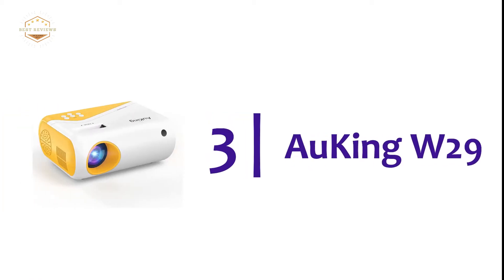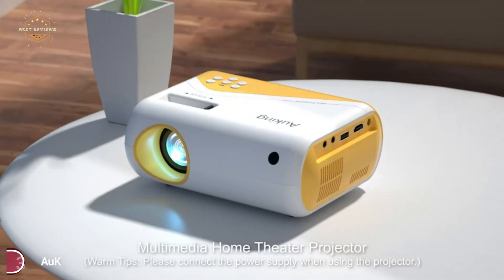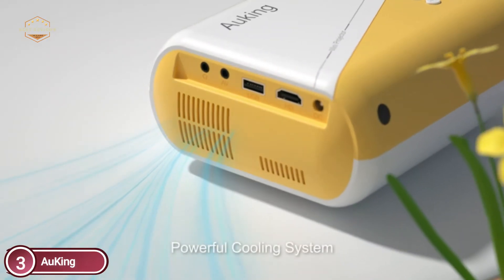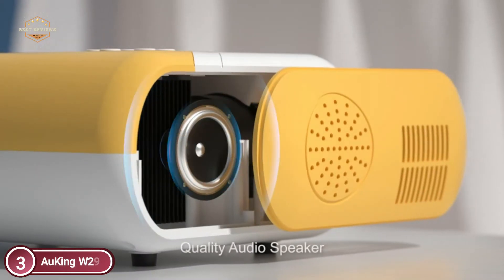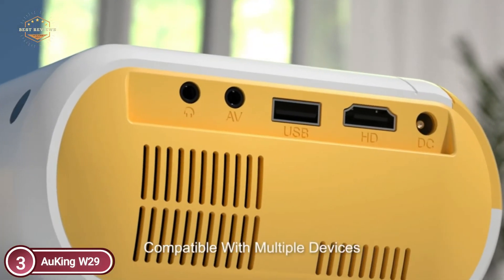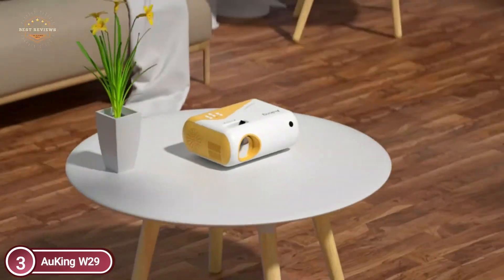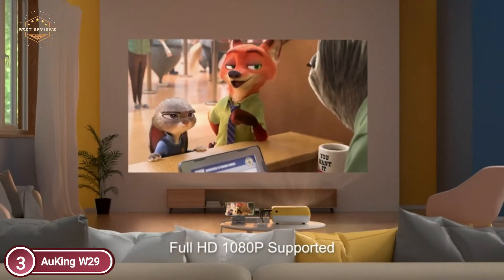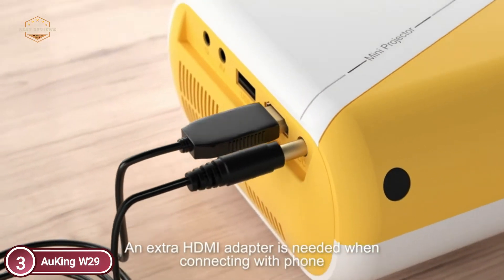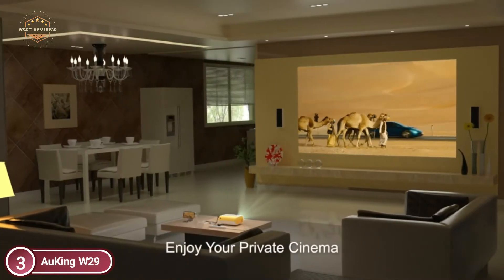Item number 3, the Auking W29. This mini projector is upgraded with the highest brightness rating of 4500 lumens and also supports 1080p resolution. It has crisp images that are up to 85% brighter than other similar models on the market. Utilizing the most recent 4.0 LCD technology with diffuse reflection, it provides a stunningly realistic image for films and photos, while also emitting soft light to shield your eyes from fatigue.